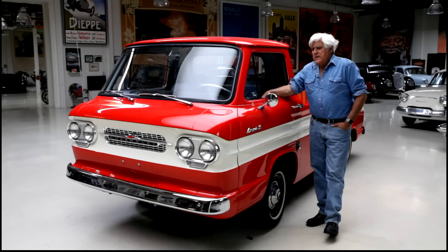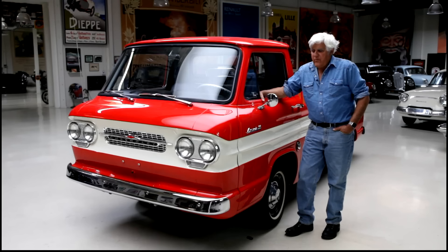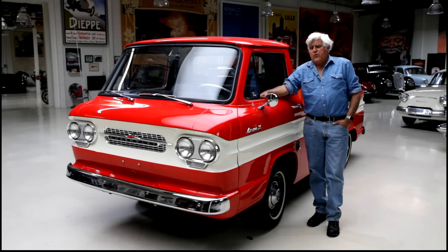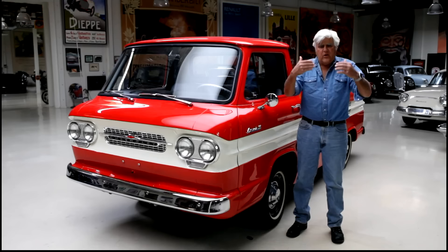Ed Cole was behind the scenes developing the Corvair, both in truck form and as a passenger car. He was enamored of the Volkswagen and the Tatra — air-cooled automobiles. The American auto industry was pretty conservative. Back in the 30s, Chrysler came out with the Airflow, which was a true aerodynamically designed car. Prior to that, prestigious cars like Packards and Duesenbergs had big grilles, long hoods — very traditionally styled.